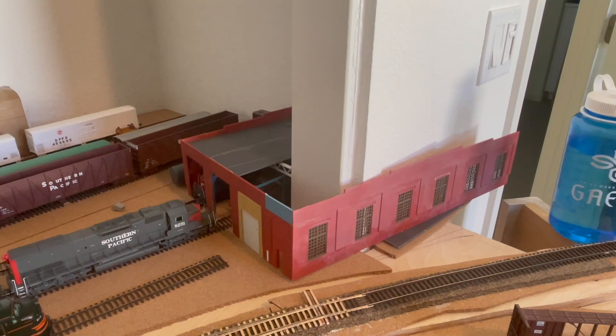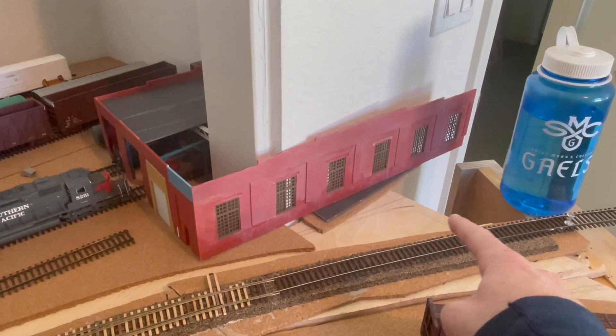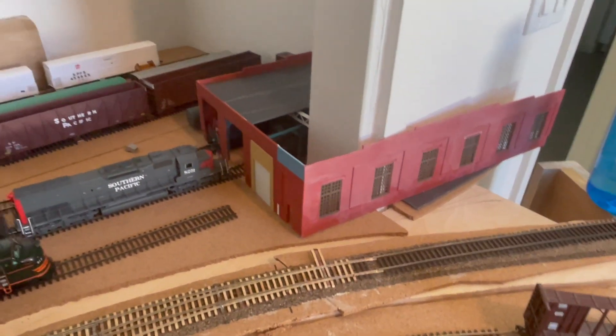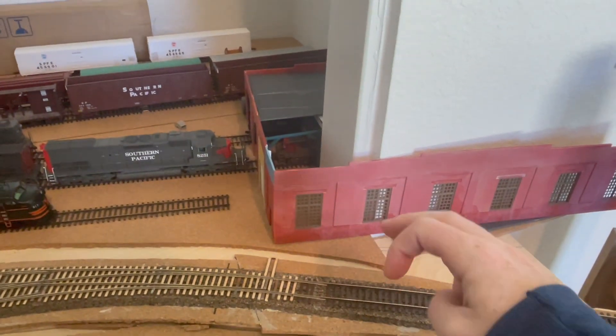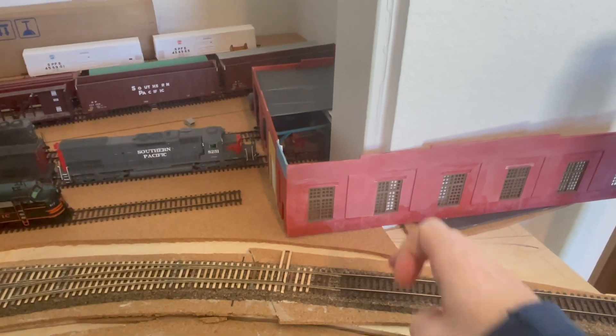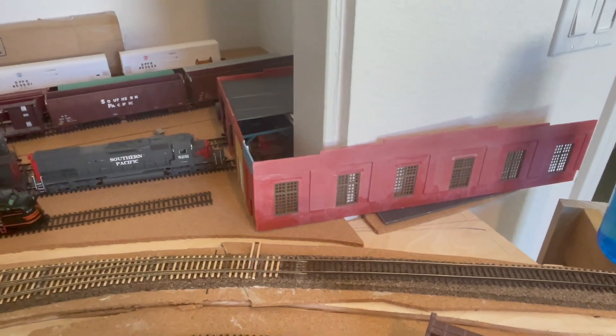Originally this part of the layout was going to be an industry, and we had a track coming right through here that would take some boxcars. The problem I was finding was trying to fit both the spur track, the mainline track, and the signal I wanted for the mainline track — there were too many things in too little space.